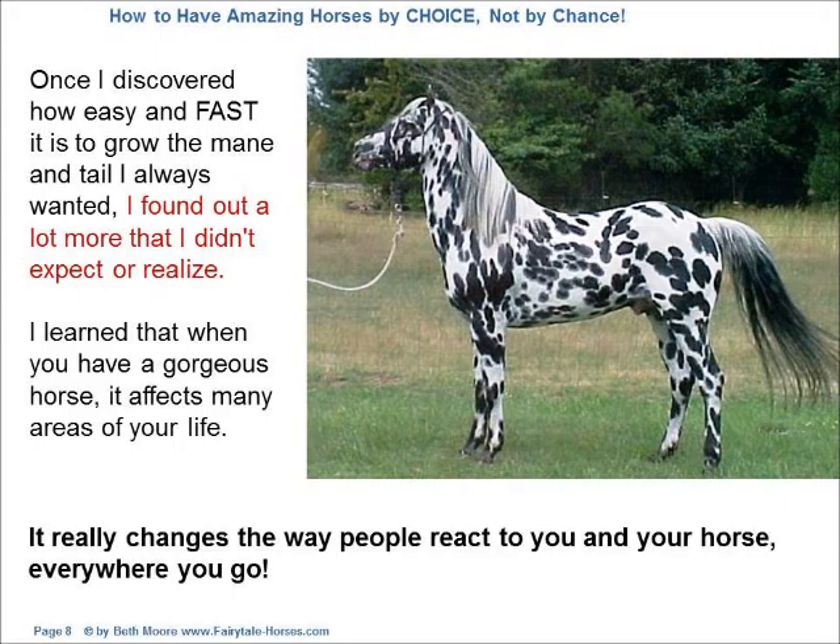Once I discovered how easy and fast it is to grow the mane and tail I always wanted, I found out a lot more that I didn't expect or realize. I learned that when you have a gorgeous horse, it affects many areas of your life. It really changes the way people react to you and your horse everywhere you go.